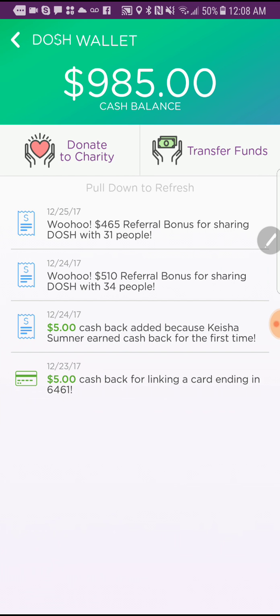To give you an idea, after the first day — which was Christmas Eve — I made $510. By referring on Christmas Day, I made $465.